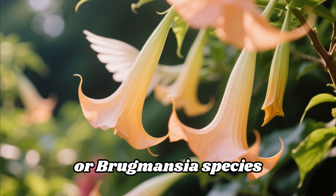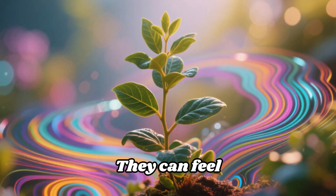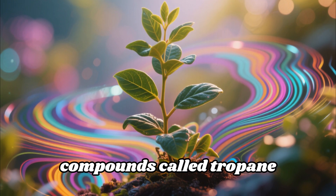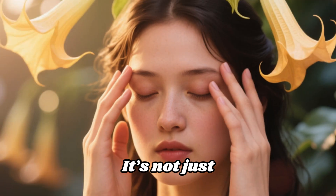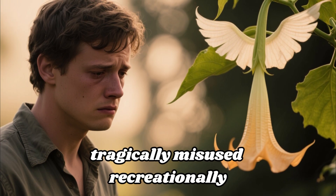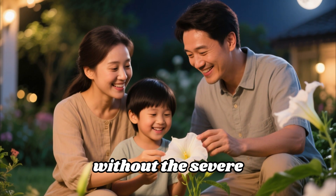At number three, let's talk about the mesmerizing angel's trumpet, or Brugmansia species. Its pendulous, trumpet-shaped flowers are undeniably beautiful and often incredibly fragrant, especially in the evening — they can feel almost hypnotic. However, don't be fooled by their allure. All parts of this plant are loaded with powerful compounds called tropane alkaloids, which can cause severe symptoms if ingested, including hallucinations, paralysis, and even death. It's not just ingestion — even touching your eyes after handling the plant can cause issues. For a similar aesthetic, consider the moonflower vine, Ipomoea alba. It gives you the beauty without the severe danger.